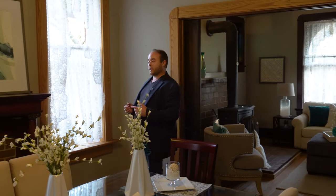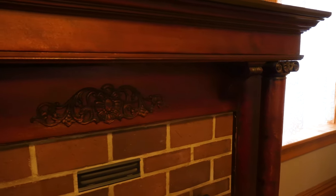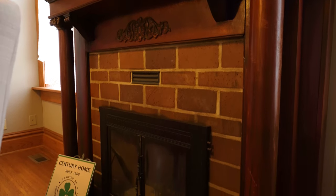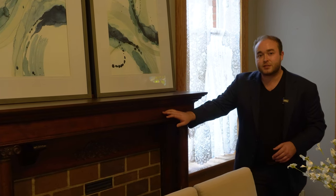Coming over here, there is another original fireplace. This one has Corinthian column tops and a more floral motif above the mantle. It might be hard to see on camera, but if you actually feel this you can feel the hand grooves in here, so this was probably not machine made.